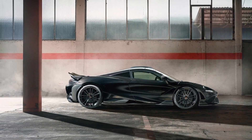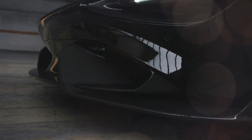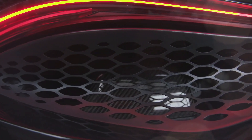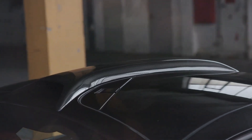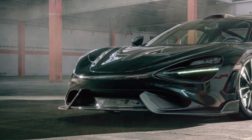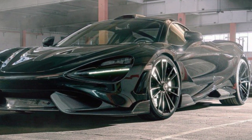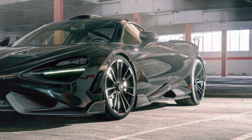With the McLaren 765LT, the British sports car manufacturer transfers this aerodynamic principle to the road once more. The lightweight two-seater is a perfect basis for the specialty of the German automotive refinement specialist Navatech: making the world's most fascinating sports cars even more powerful, faster and more exciting.